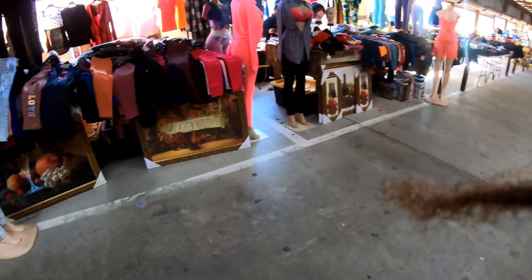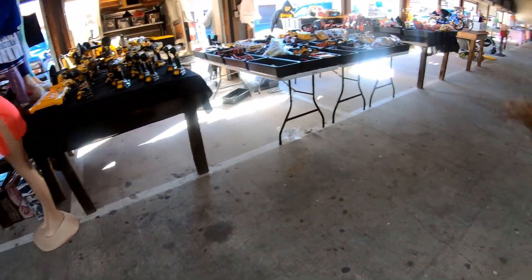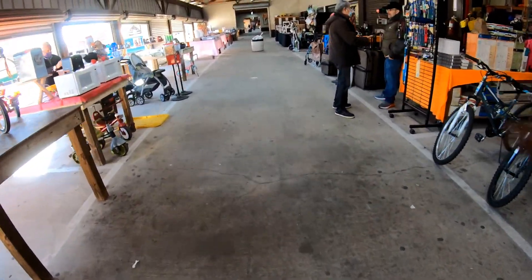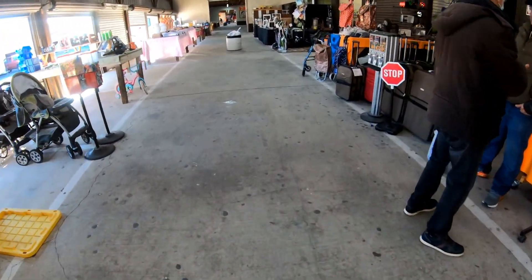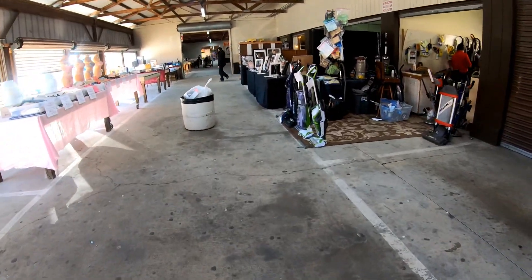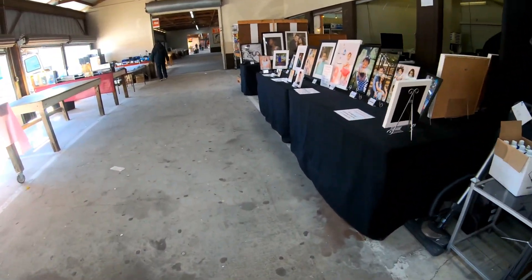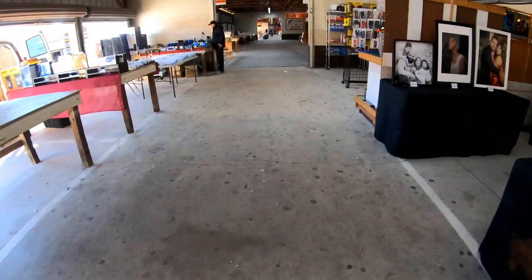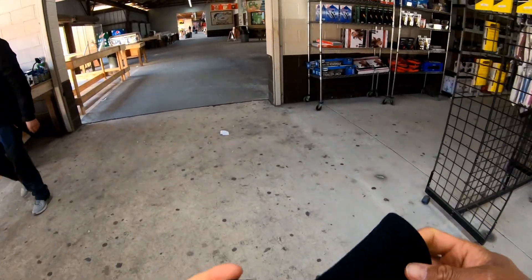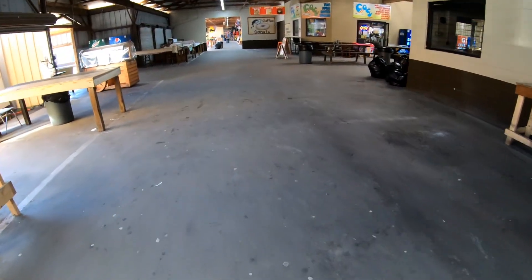They got all of this stuff — they got drills, all of that. Portraits, all of that. They got a lot man.